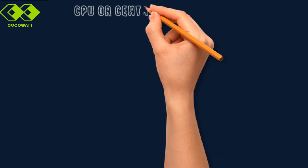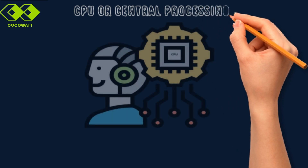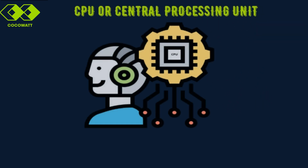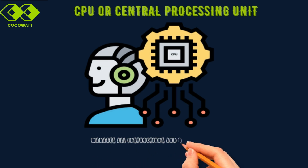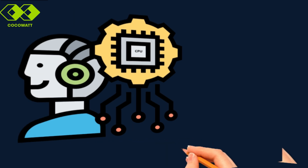Now let's take a closer look at the microcontroller's key components. We'll start with the CPU, the core of every microcontroller. The CPU is often called the microcontroller's brain. It's the part that handles all computations, processes instructions, and manages operations.